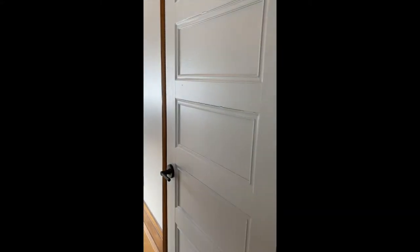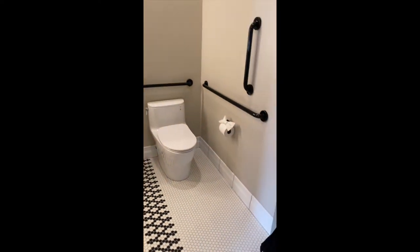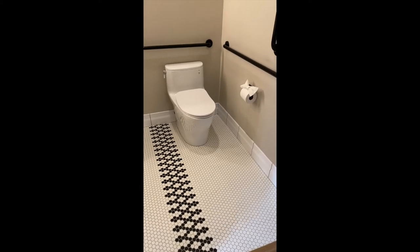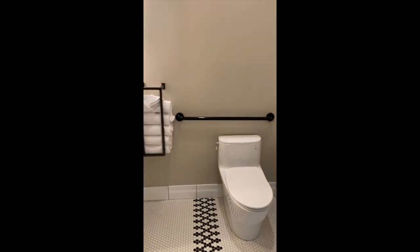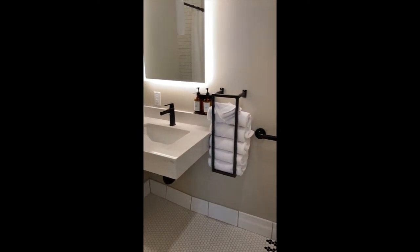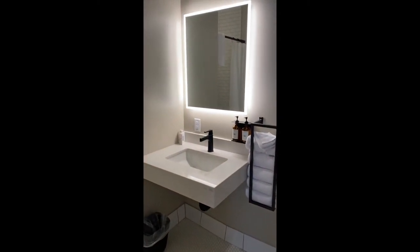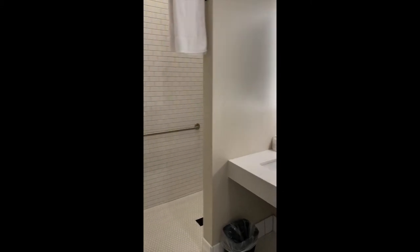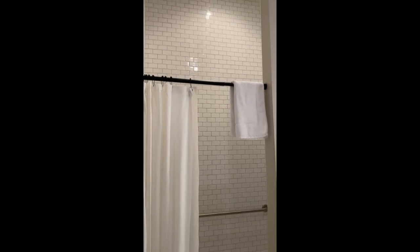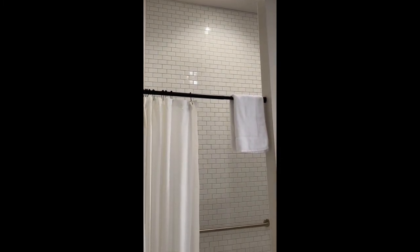Behind the other pocket door in the hallway is now a brand new bathroom, and our king suite is fully ADA accessible. You can see the beautiful custom tile design, custom steel towel racks, beautiful mirrors, and floor-to-ceiling subway tile in all of our showers and bathtubs.